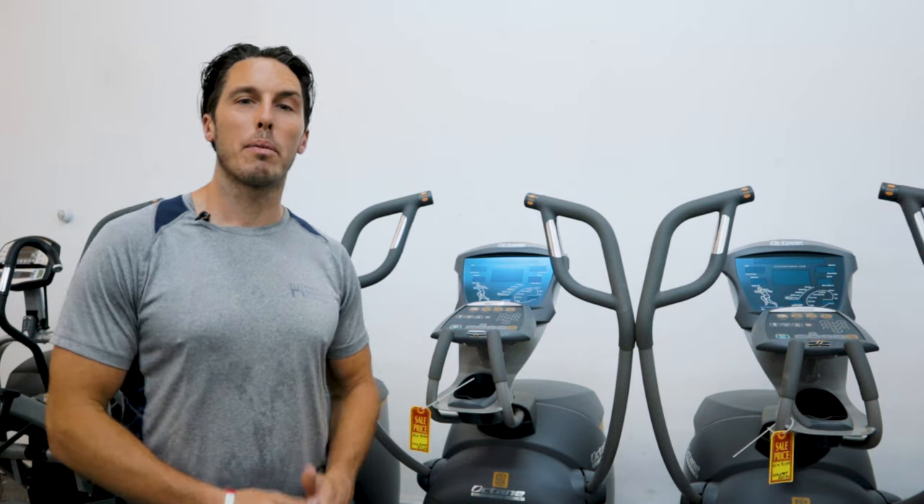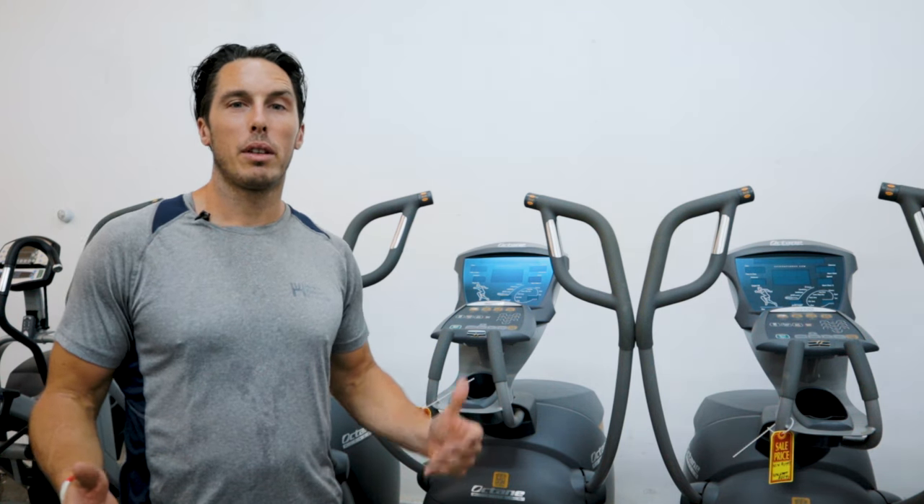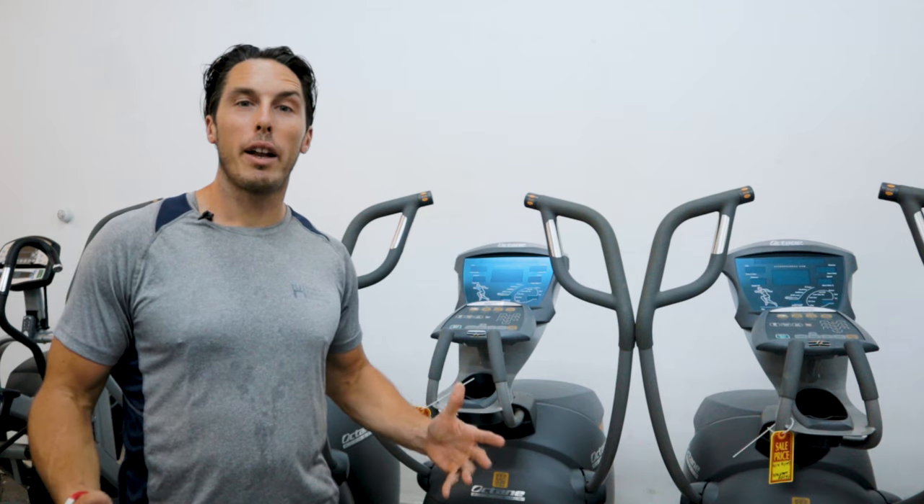Congratulations, you decided to extend your fitness journey into the home by selecting a piece of quality fitness equipment. We often get asked the question: what's the best piece of fitness equipment? And today, we're going to figure out what that is.